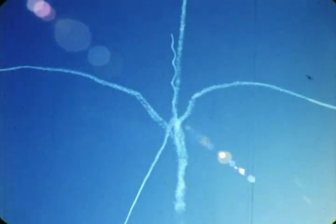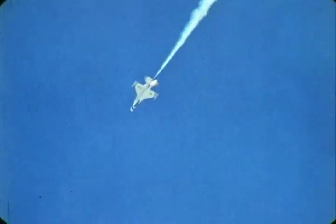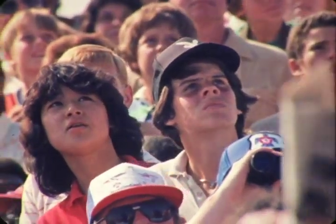Converging from the four points of the compass at a closure rate nearing 1,000 miles per hour, each of the four pilots must continuously and accurately compensate for winds and relative position by changing airspeed and direction as needed.